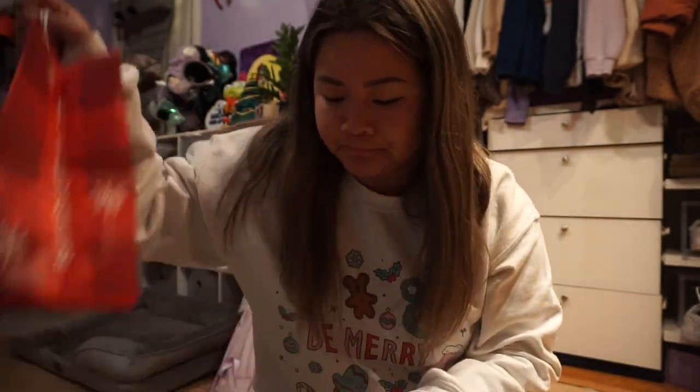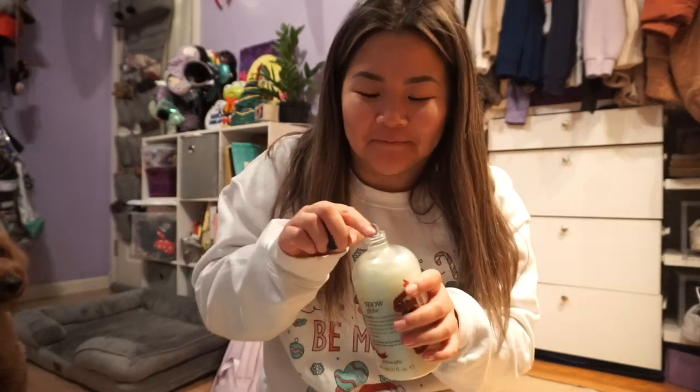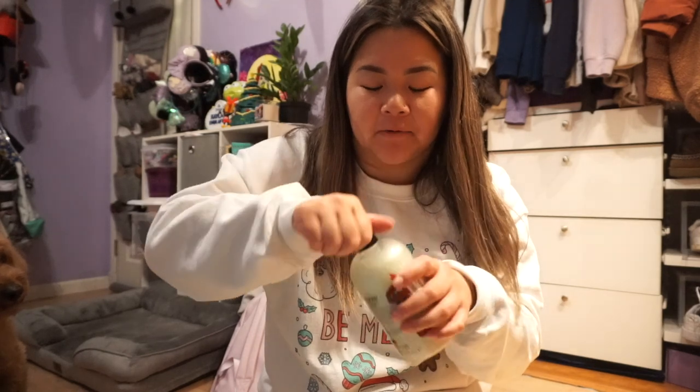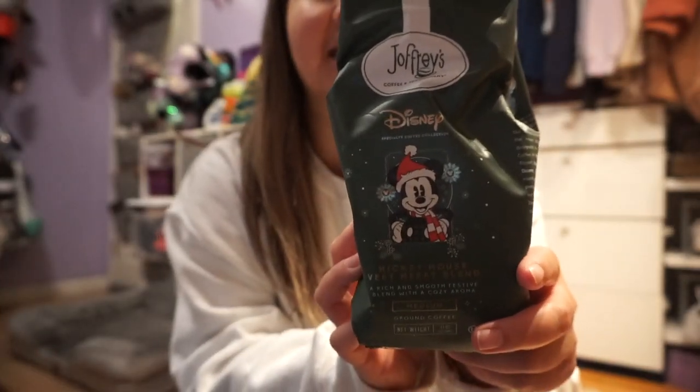We are back home now. You can see little Taiko in the back — he got a little haircut! So, I got a lot of things — let's start with TJ Maxx and Home Goods. The first thing I got was this little Philosophy body soap in Snow Globe because I smelled it in the store and it smelled really good — it smells like Hi-Chew! I also got another Joffrey's coffee, and I just love the packaging — look how cute Mickey looks. I'm really excited to try it.